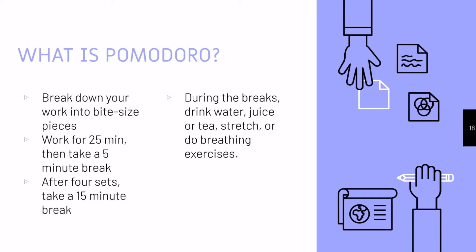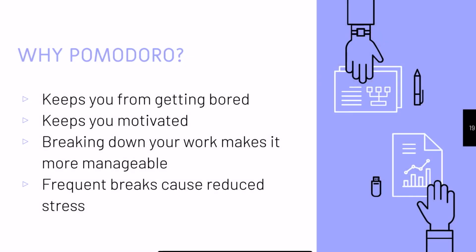Instead, drink water, juice, or tea, stretch, or do breathing exercises. Pomodoro is so effective because it keeps you from getting bored, keeps you motivated, breaks down your work to make it more manageable, and because of these things, you have frequent breaks which cause you to have lowered stress levels.